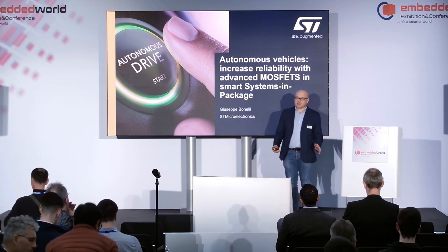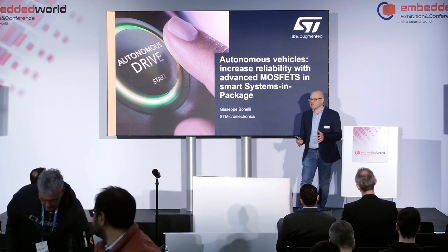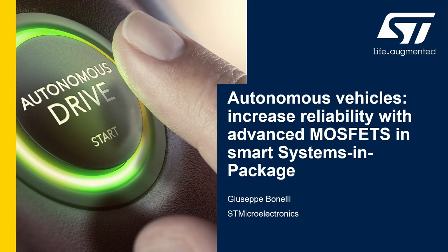We expect autonomous vehicles to be smart. At ST, we have worked on making our low-voltage MOSFETs smarter. Good afternoon — I'm Giuseppe Bonelli, responsible for technical marketing for automotive low-voltage MOSFETs for the EMEA region.